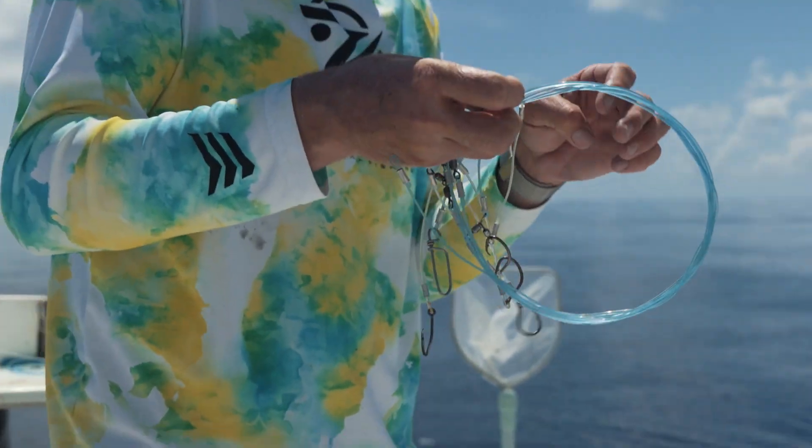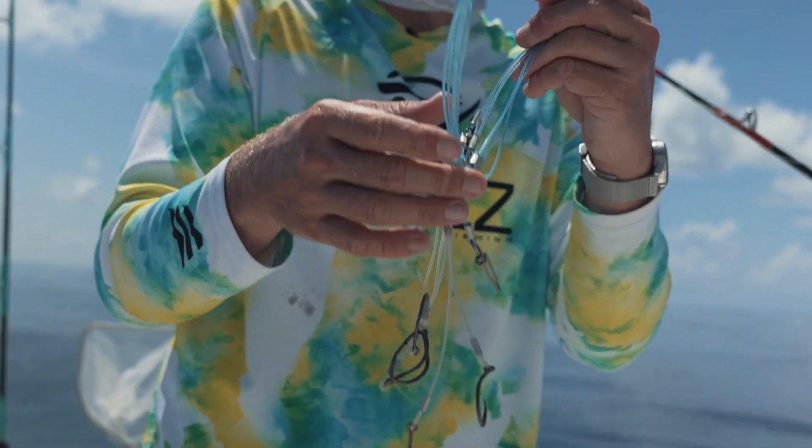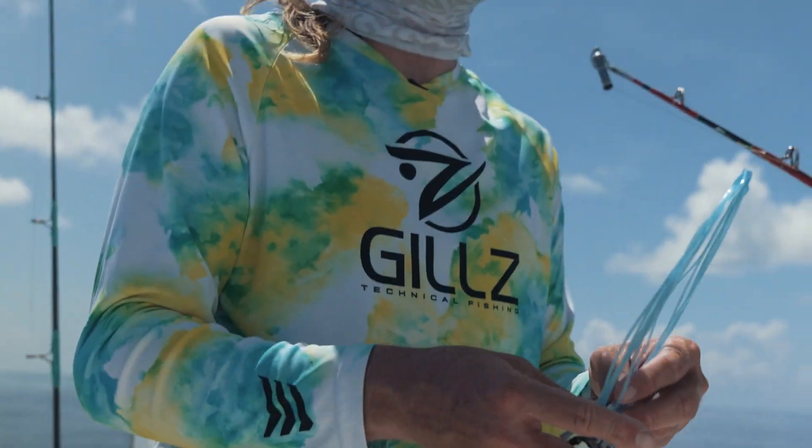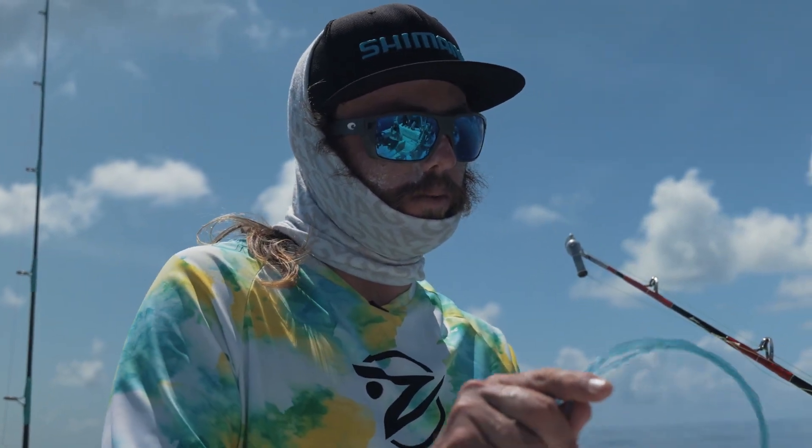Bait-wise, we use squid, chunks of bonita. You can always use ballyhoo — it works good. You can do plugs of ballyhoo down there, I've done that in the past.